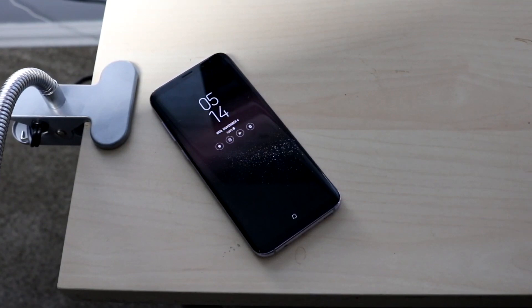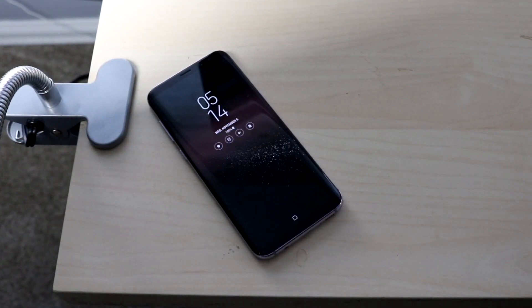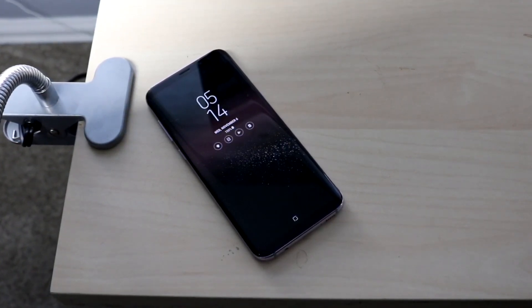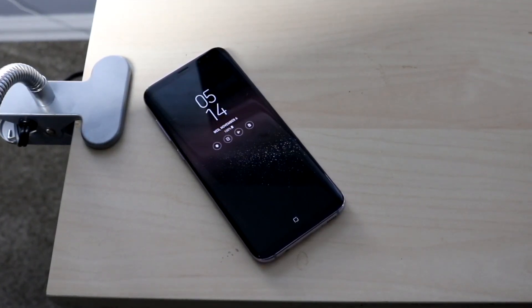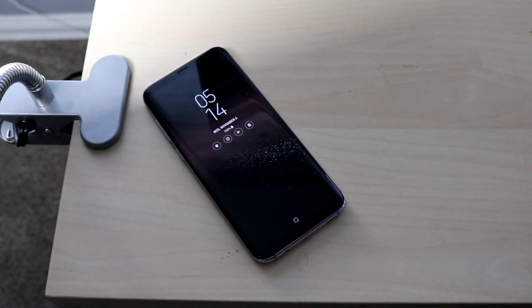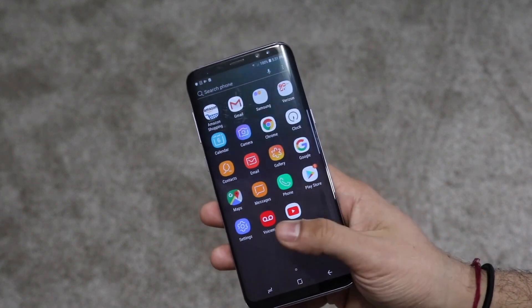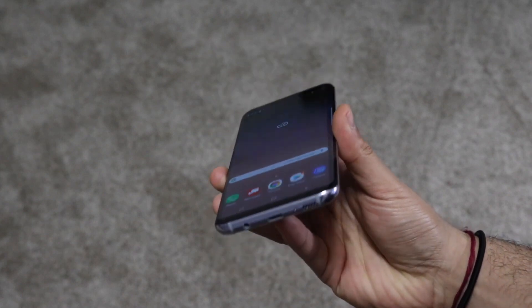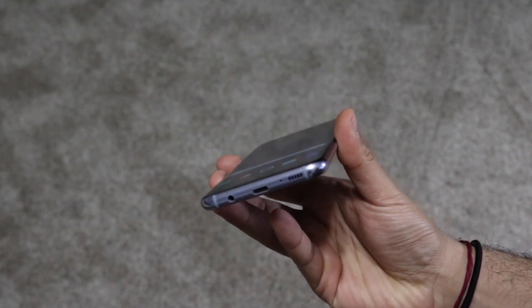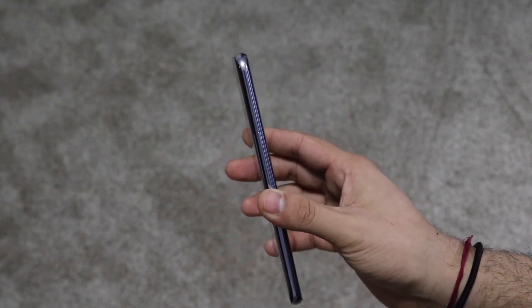On the software side, this was released with Android Nougat 7.0 and we're able to upgrade it to Android Pie with One UI. Probably the saddest thing about this phone is that it didn't get One UI 2.0. I was 50/50 on it, but given its power and resemblance to the Galaxy S9 — which is getting One UI 2.0 — this phone could have handled it and I don't know why they didn't do it.